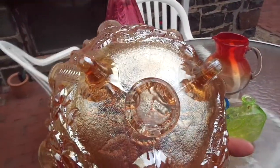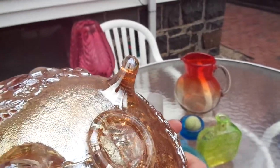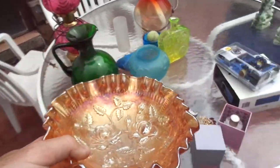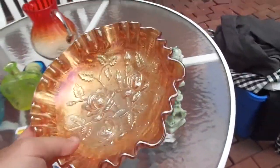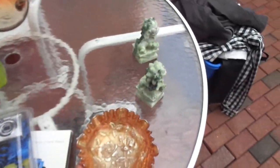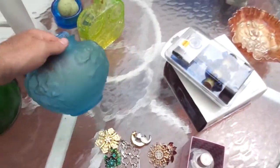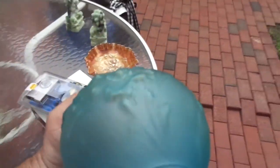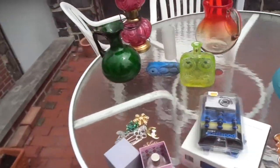This probably isn't worth that much, but I'm pretty sure it's Imperial glass. So this would probably be a later carnival glass type bowl. It's got roses in it — I think they call this marigold flash. I'll probably get like $10 to $25 for it. It was only $5, so I always want to take a chance on it.